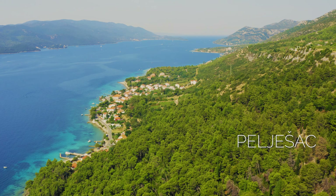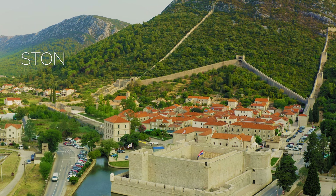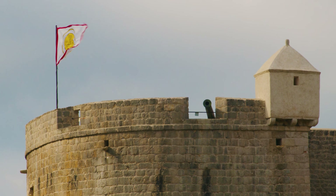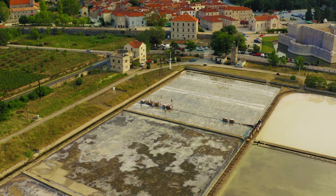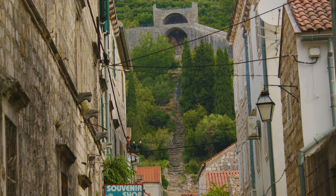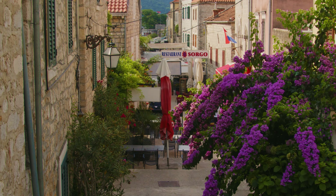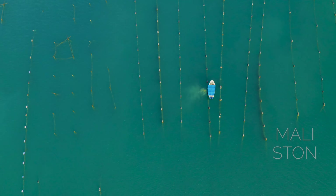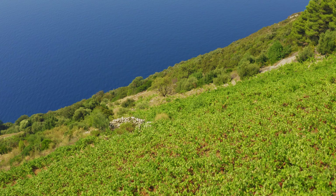Elongated Pelješac Peninsula still offers authentic landscapes and life. Ston is a small town at the entrance to the peninsula, with impressive defensive walls — the longest in Europe at 5 km — once a major fort of the Dubrovnik Republic. Ston is also known for its salt pans used since Roman times, and is well known for its oysters, with Mali Ston Bay hosting oyster farms considered among the best in the world. Pelješac is also known for its vineyards and top-quality Dingač wine growing on steep slopes above the sea.